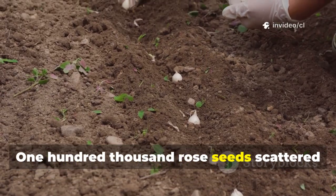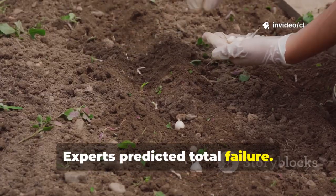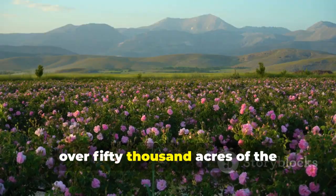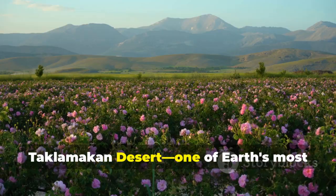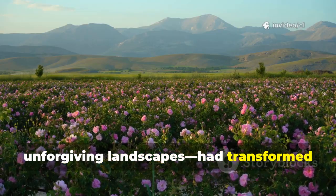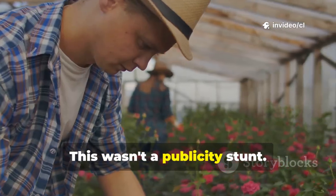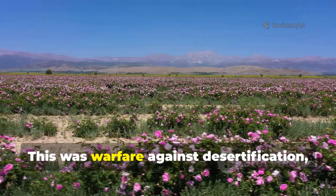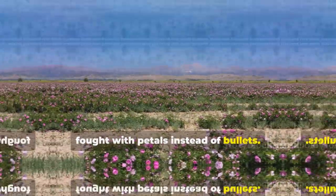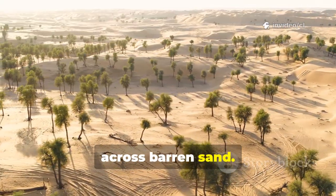100,000 rose seeds scattered across barren sand. Experts predicted total failure. Twelve months later, over 50,000 acres of the Taklamakan Desert, one of Earth's most unforgiving landscapes, had transformed into a sea of blooming flowers. This wasn't a publicity stunt. This was warfare against desertification, fought with petals instead of bullets.